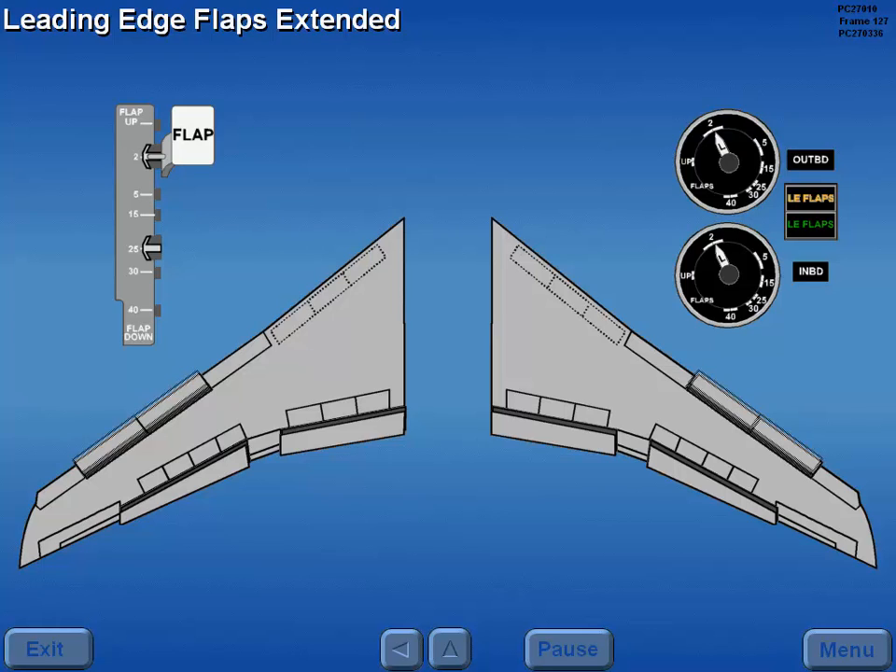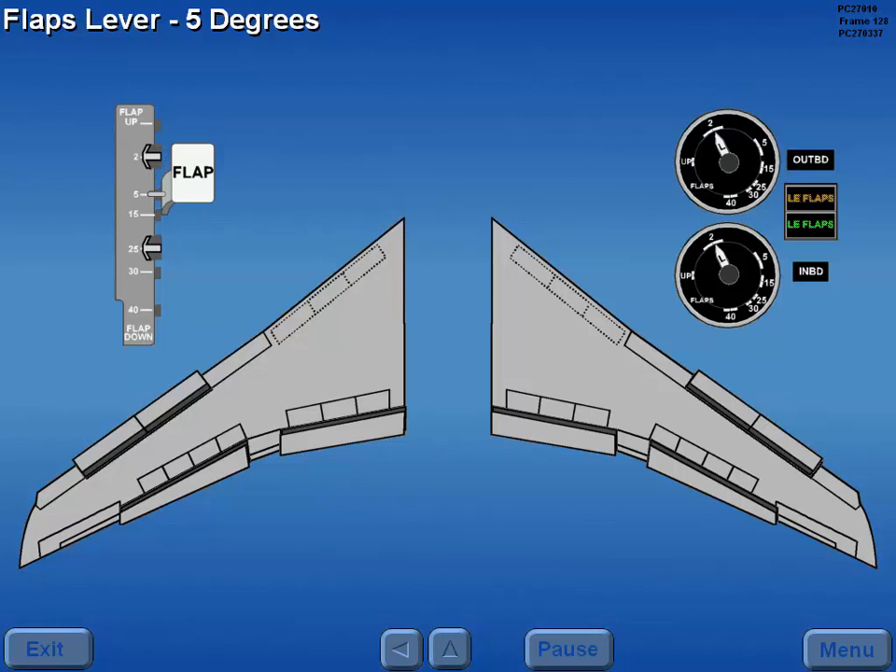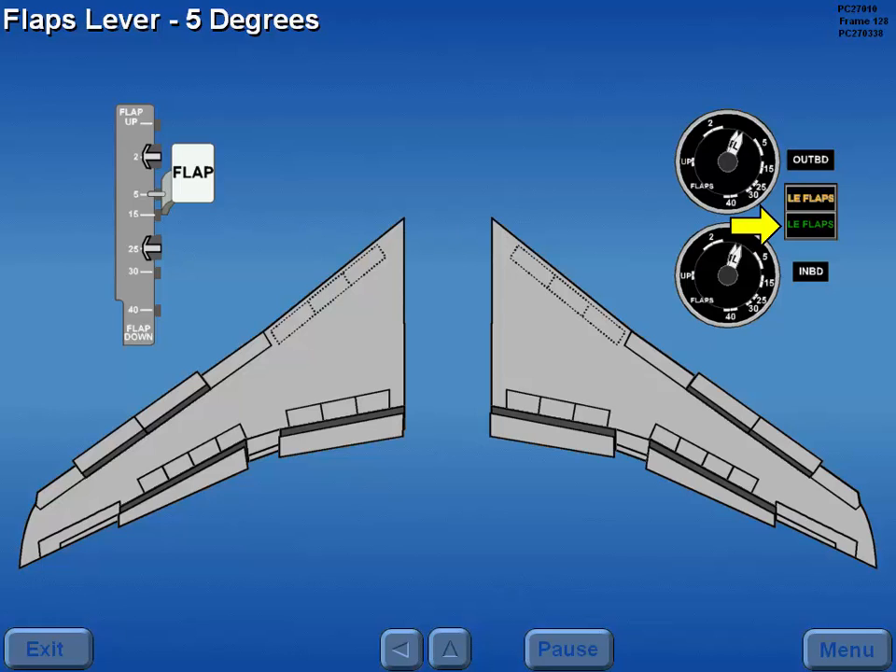As the LEDs reach their proper position, the amber leading edge flaps light extinguishes and the green leading edge flaps light illuminates, indicating LEDs selected by flap lever are extended. After verifying that all indicators are in agreement and the green leading edge flap light is illuminated, moving the flap lever to the 5 degree detent initiates movement of the trailing edge flaps. The green leading edge flaps light extinguishes and the amber leading edge flaps light illuminates as all trailing edge flaps drive to 5 degrees.